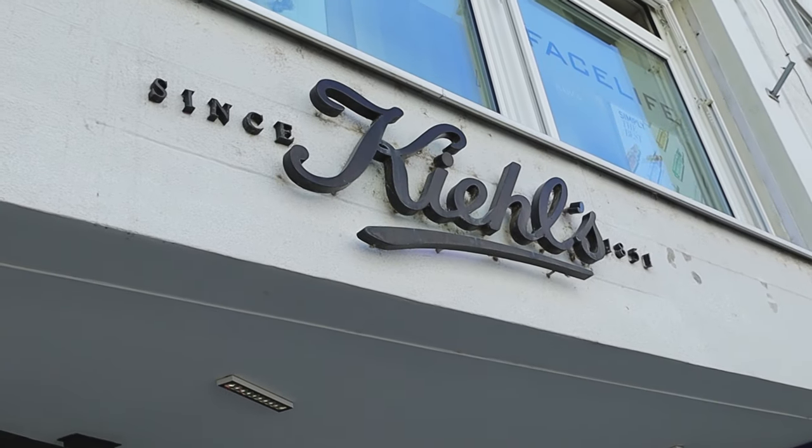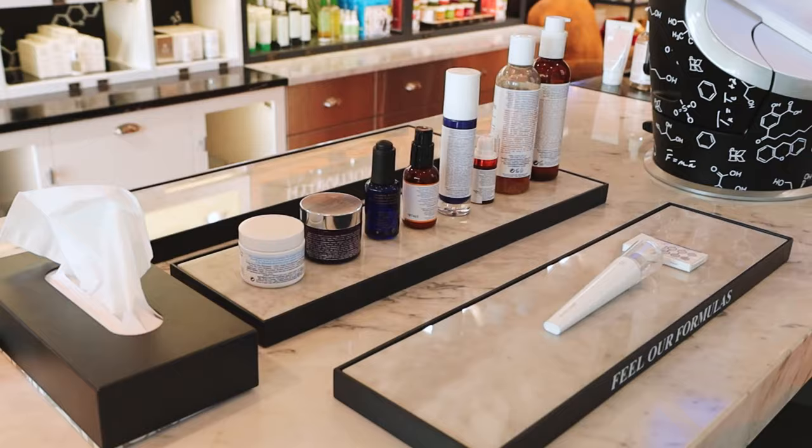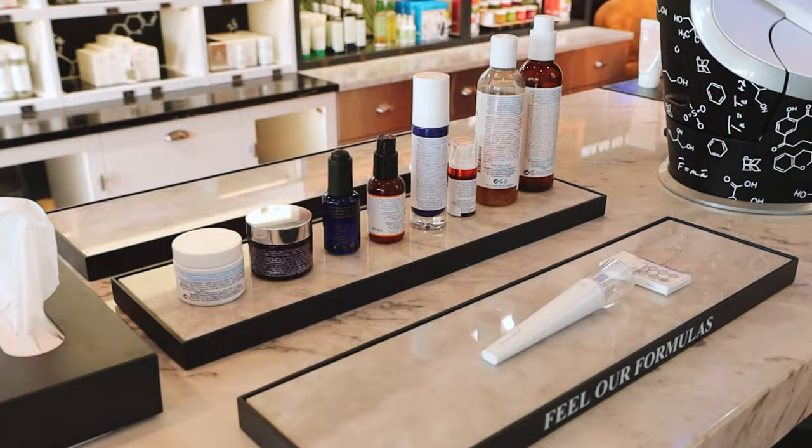Hi, it's Sam and Mabuhay, welcome back to Philly Swiss. Kiehl's launched their new skin analysis technology and I got a chance to experience a skin consultation and try the Kiehl's Derma Reader at their boutique in Zurich.